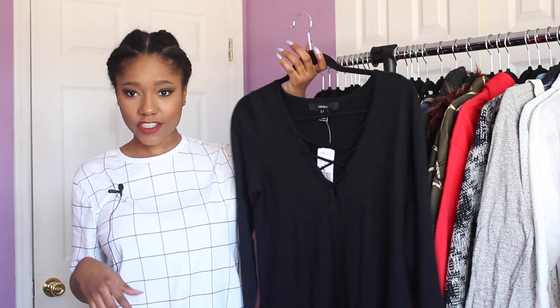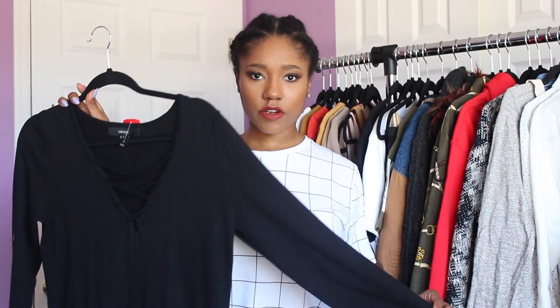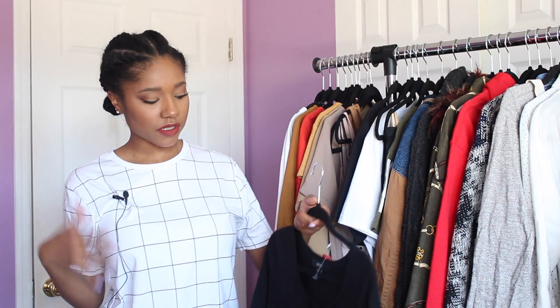The first thing I got from Forever 21 is this black lace-up sweater — it's actually a dress. I thought it was a sweater. It's really cute and I think it'll be good for the springtime, a nice transitional piece. Because it's still a sweater it's going to be warm, but there isn't a turtleneck or anything so it's a little more springy.